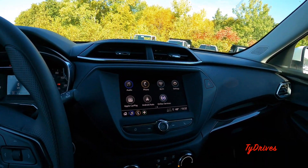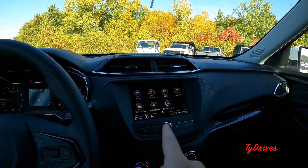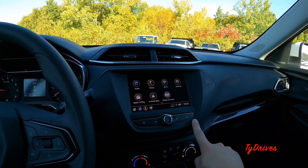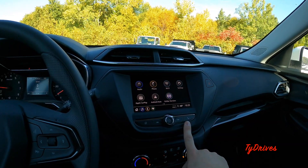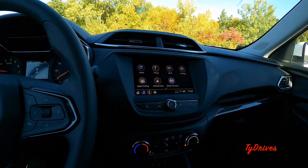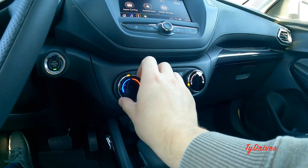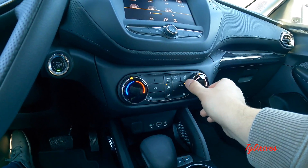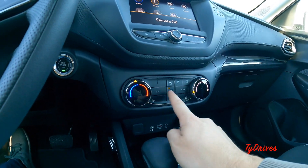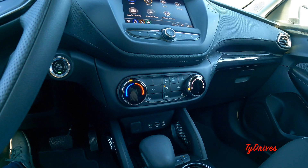There's also the OnStar services. The screen is very simple but has all the basics you need. There are physical touch buttons for the home screen, phone, and song skip, plus the radio volume right in the center. Down here is a very simple single-zone climate control — temperature in the center, fan speed on one side, air direction on the other, with AC settings and defrosters. Both driver and passenger also get three-stage heated seats, which is pretty nice.